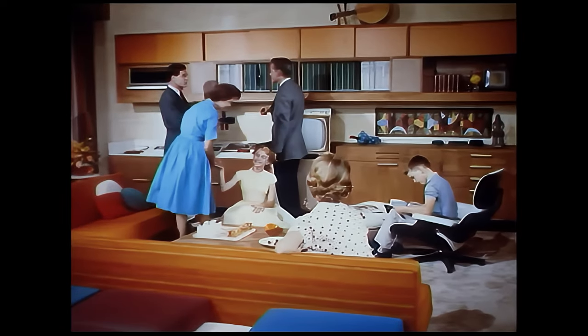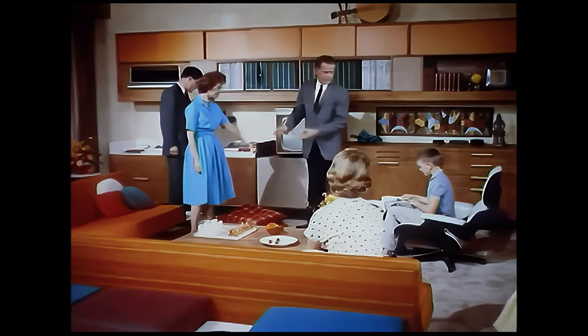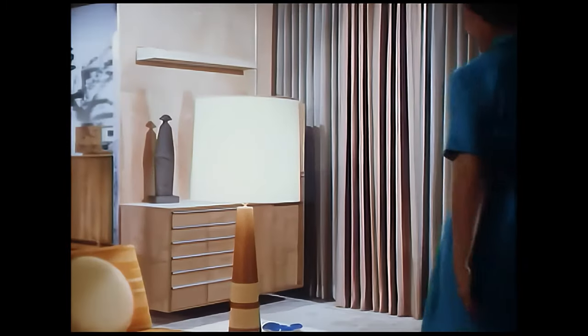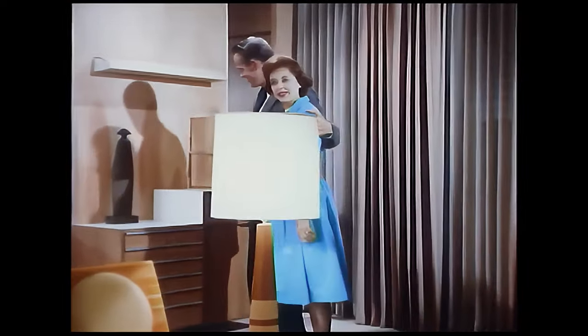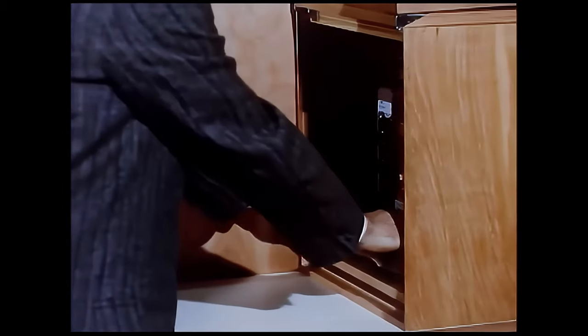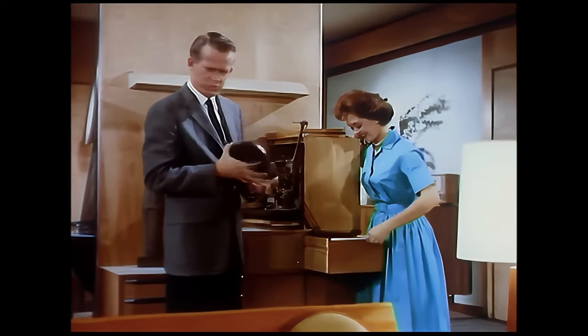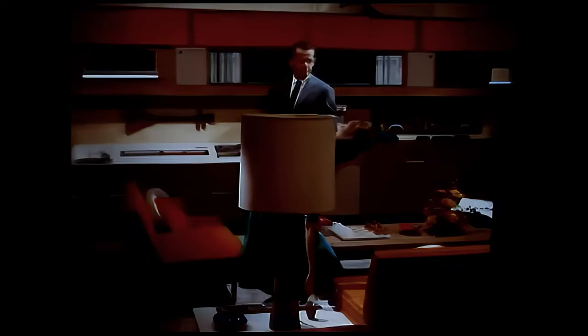Almost every form of home entertainment is centered here — AM/FM radio, tape recorder, slide projector, games of all kinds in drawers that roll out at a touch. There's even equipment for showing your own home movies — those personal dramas and comedies written, starred in, directed and produced by you. A sliding wall of the entertainment center conceals a built-in projector that glides out into the room. At the push of a button, the lights lower automatically, a large movie screen comes down, and it's time for the show.